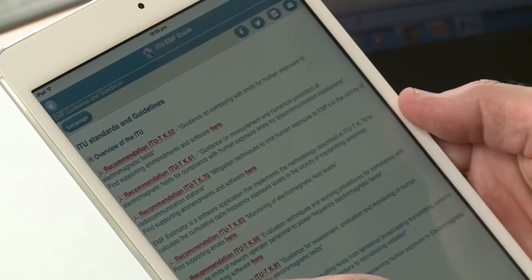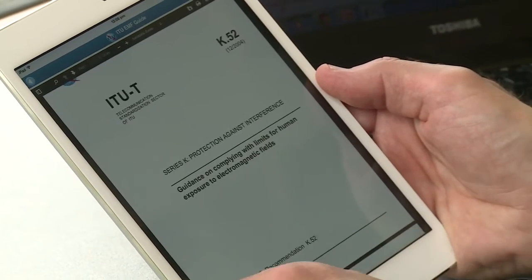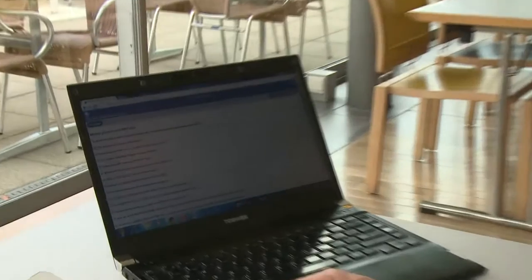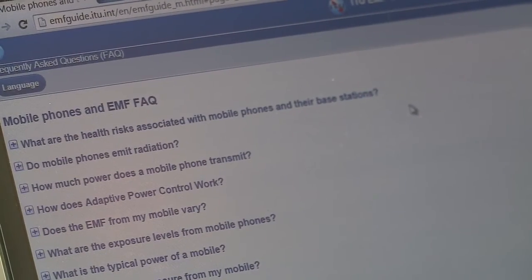The other topics in the app are designed in a similar way, with informative graphics and easy to read information. The EMF guidelines and standards chapter has a summary of the human exposure guidelines, the safety factors and the standards from the international standards organisations. The FAQ chapter is one of the most popular, answering all of the common questions people have on EMF and mobile phone safety.